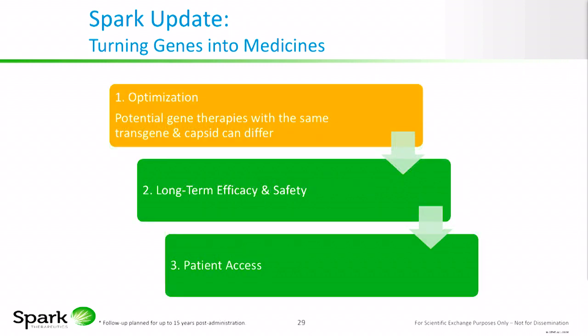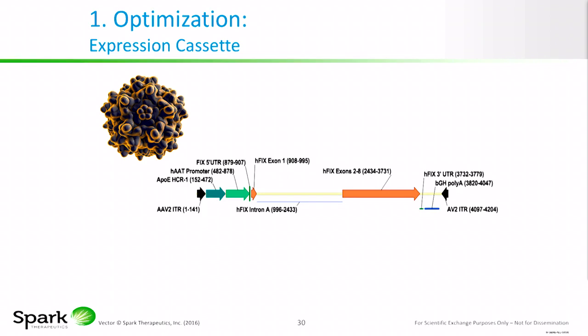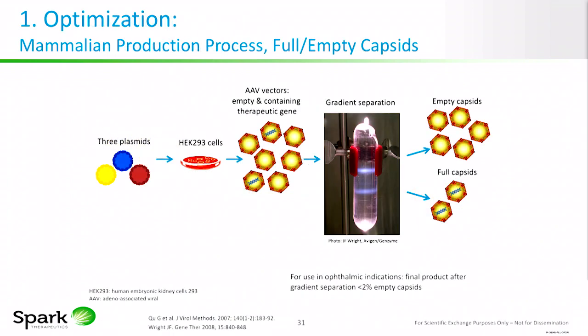With regard to optimization, potential gene therapies — even with the same capsid and same transgene — can differ. For example, with regard to the expression cassette, regulatory elements such as promoters, enhancers, and codons can differ and be optimized to maximize protein expression. Spark gene therapies are produced by triple transfection on a mammalian cell line, which naturally produces both empty and full capsids. These are separated, and the ratios can vary depending on the indication. In subretinal indications, the empties are removed because cell surface receptors may be limiting, and empty capsids would decrease transduction efficiency.